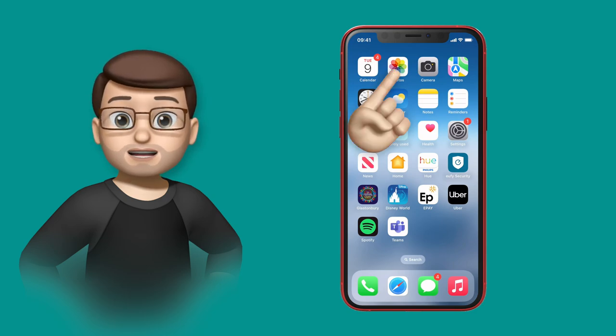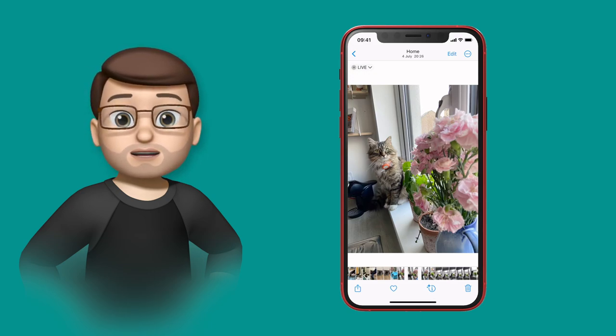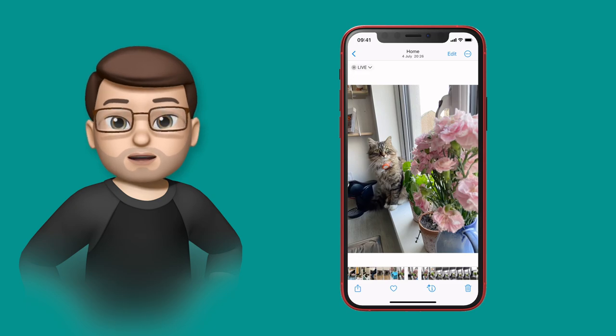AirDrop in iOS 17 has completely changed how it works. You can still do it the old-fashioned way by pressing the share button and choosing a device, but it's now so easy to simply hold two iPhones head-to-head — top-to-top — and it will share your file between them, almost like magic.